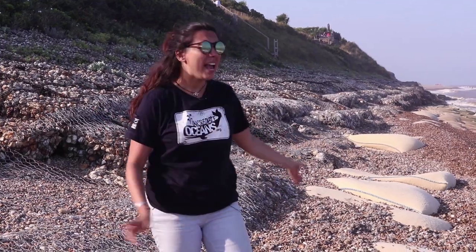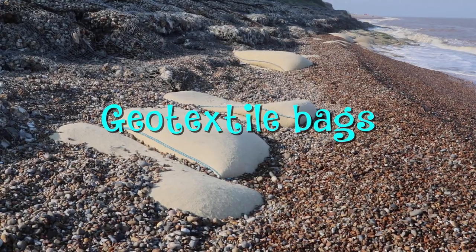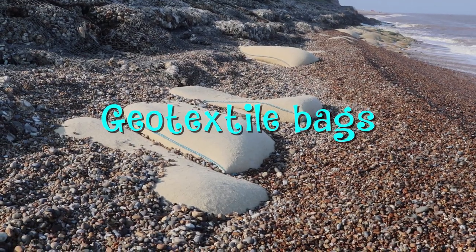One example is these geotextile bags, which are filled with rocks and aim to keep sediment on the beach where it is. It's a really good idea — it stops our beaches disappearing.